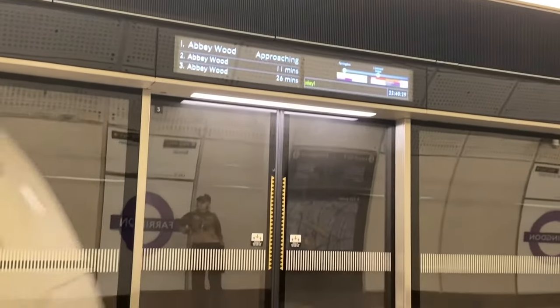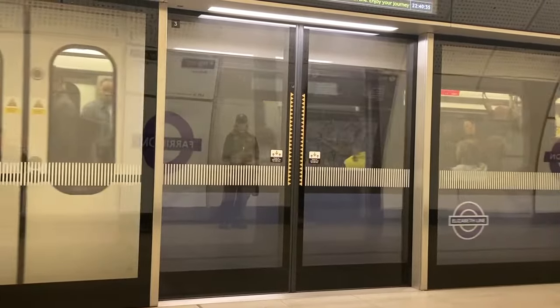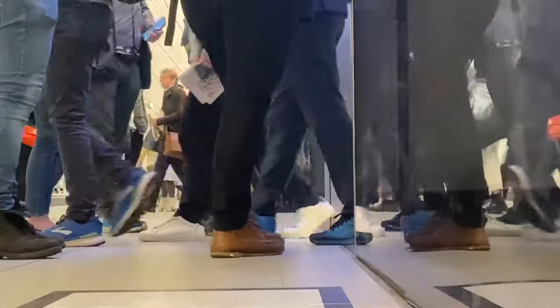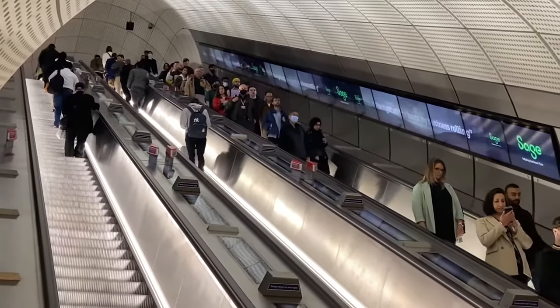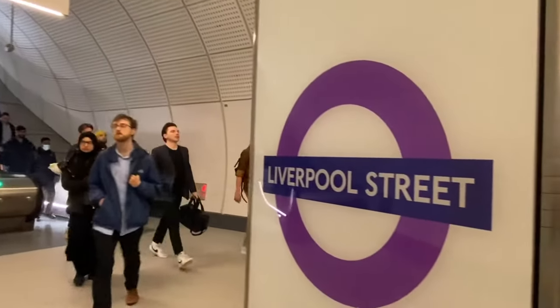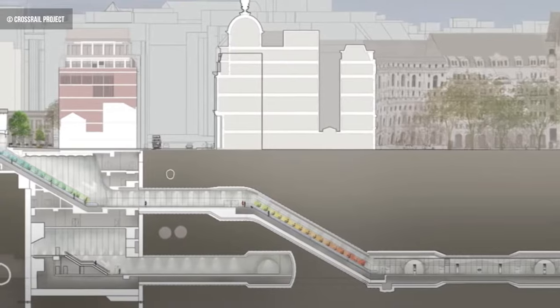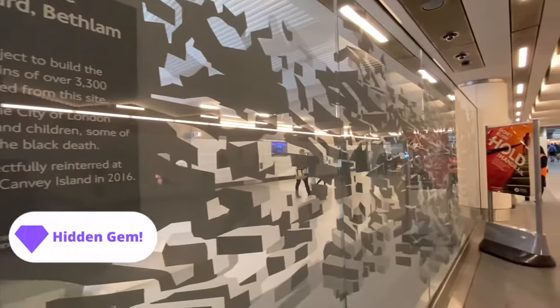We leave Farringdon and make tracks to Liverpool Street, where we conclude part one. Liverpool Street is a massively important interchange on this route — perhaps the truest example of the term Crossrail yet. This was by far the most complex of the new build stations along the route, navigating around existing lines, rivers, sewers, the post office railway system and much more.